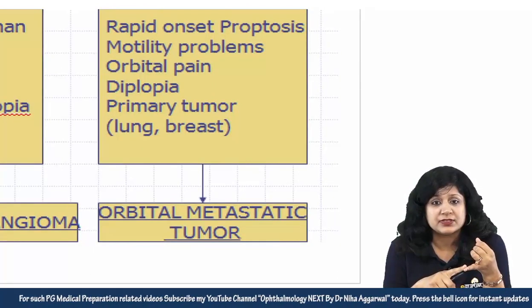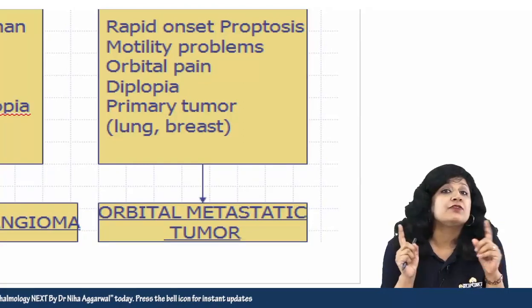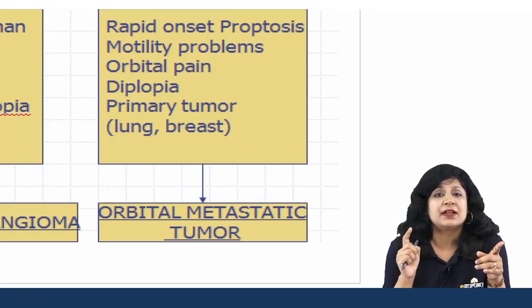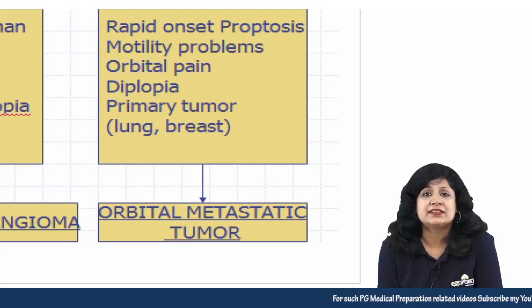Next is rapid onset proptosis showing motility problems with orbital pain and diplopia, and there is evidence of a primary tumor — it could be lung in males or breast carcinoma in females — then this is orbital metastatic tumors.